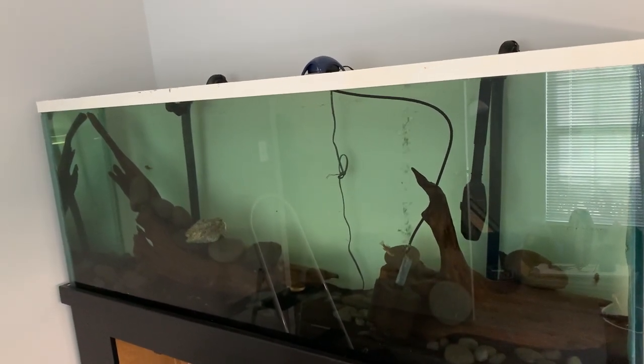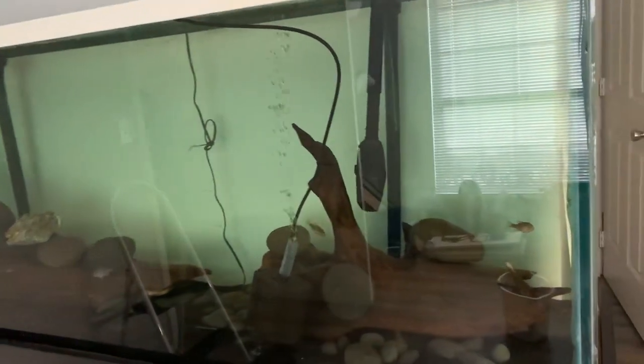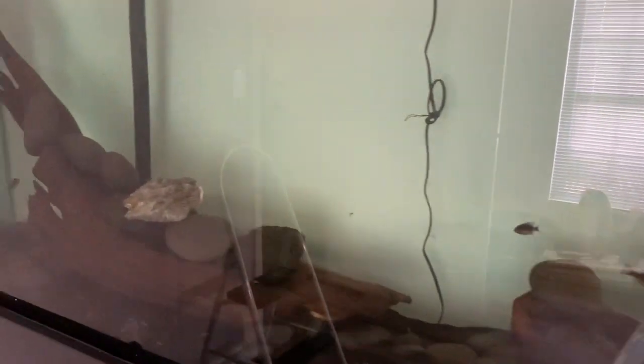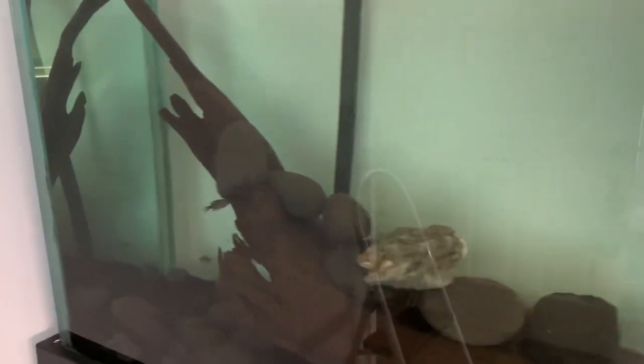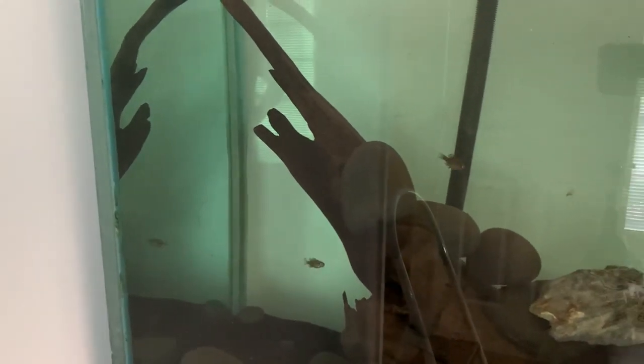As you can see, there are some inhabitants in here already. I got the long-eared sunfish in here. You can see they're still pretty small, way bigger than when I first got them. But going from their grow-out tank, which is a 20 long, to a 150 — quite a difference. This is like a mansion compared to where they were.